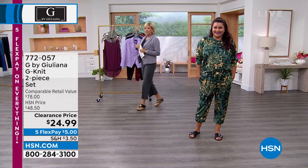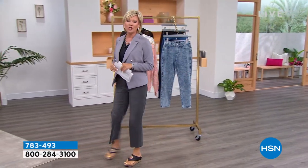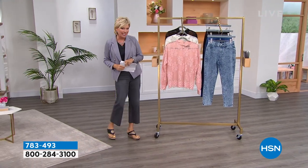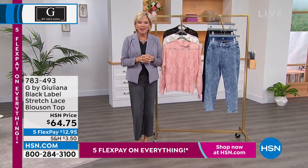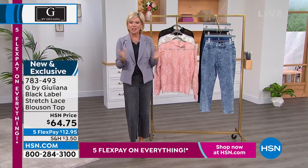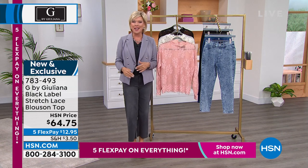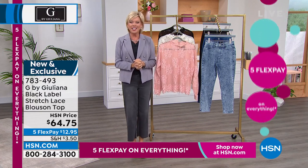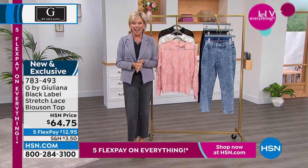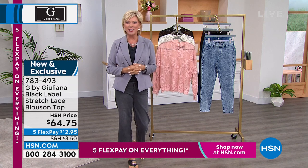We're going to jump into one of the most elegant looks from Juliana. She has so many different collections within her fashion line here at HSN, one of which is called the Black Label Collection — that means elegance at its finest. Juliana is one of those fashion authorities we've loved for decades, not only here at HSN but on all the red carpets. She is joining us live on Skype. Good morning, Juliana Rancic.